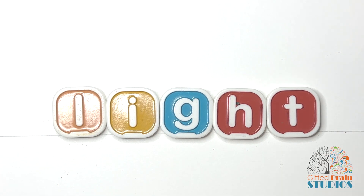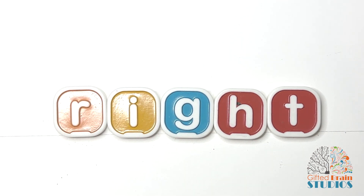Let's sound them out together: light. Say it fast — light. Good. What happens if I change out the L for an R? Right. Right. Good.